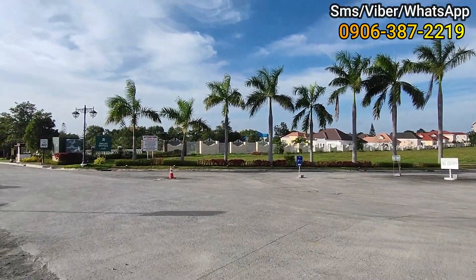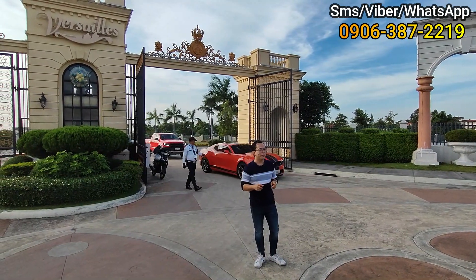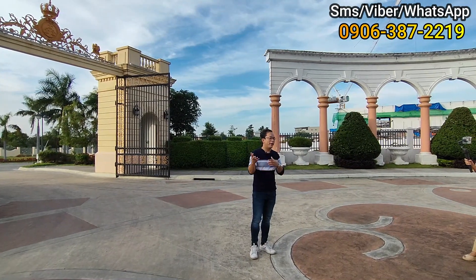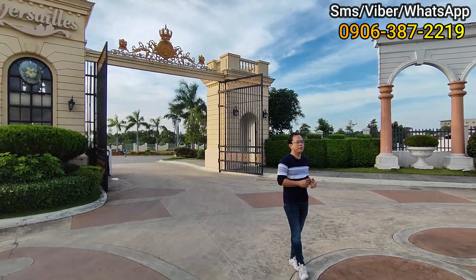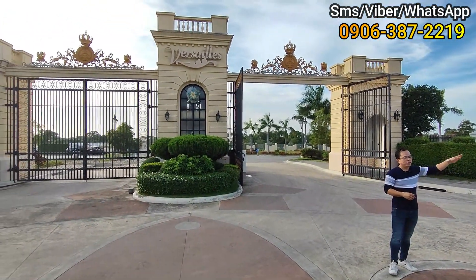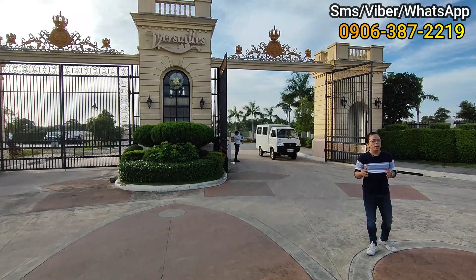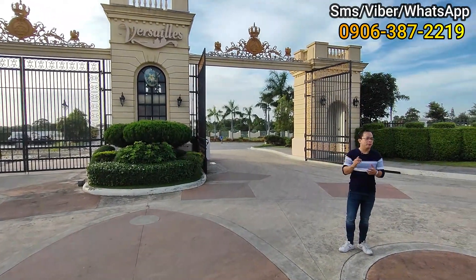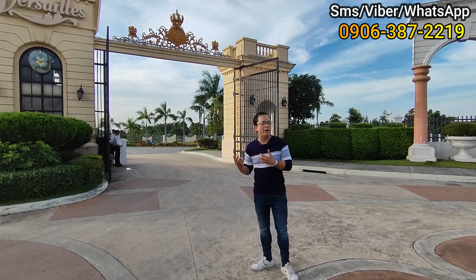Kung titignan mo sa camera, parang maliit lang yung mga bahay, pero pag lapitan mo siya, napakalaki. At ito yung ginagawang yan, parang building, sobrang laki. Good morning, everyone! So I'm here now at the Versailles Alabang, Daang Hari, Las Piñas City. This project is close to De La Salle Zobel School in Alabang, and also Alabang Town Center, and the Evia Mall. We offer here commercial lot, office, residential, and house and lot packages. Foreigners can own this project.